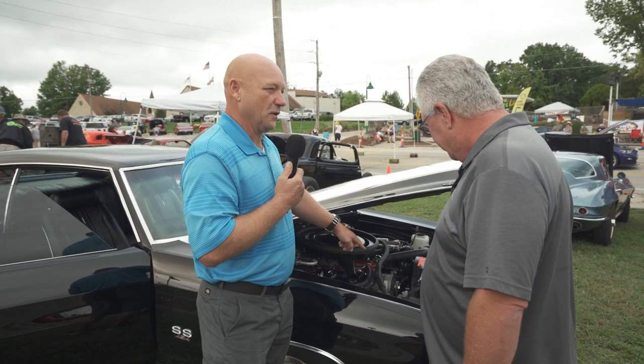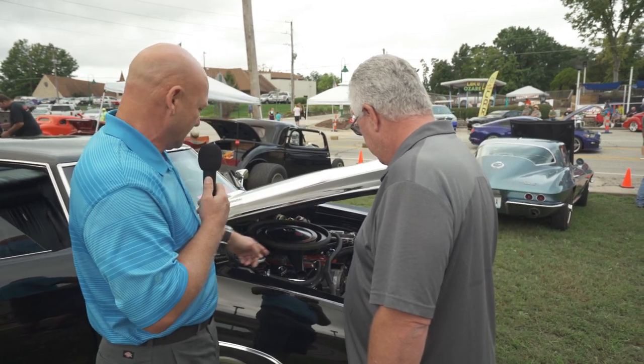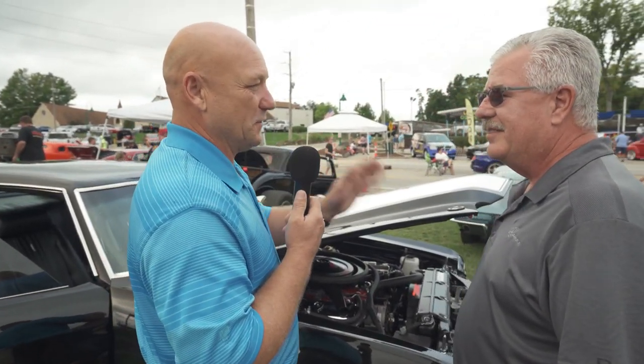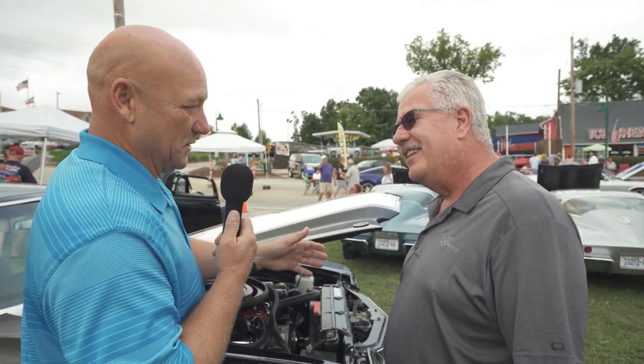Even down to the correct spring clamps on the battery right here — you've paid a lot of attention to original detail on this car for sure, and the GM hoses, the heater control valve, all of that stuff. It's just a phenomenal job on this, Bill. What's the future for the car? Looking at your Facebook page, I know you're a Chevelle guy and you've sold a lot of Chevelles over the years — are you going to sell this one?